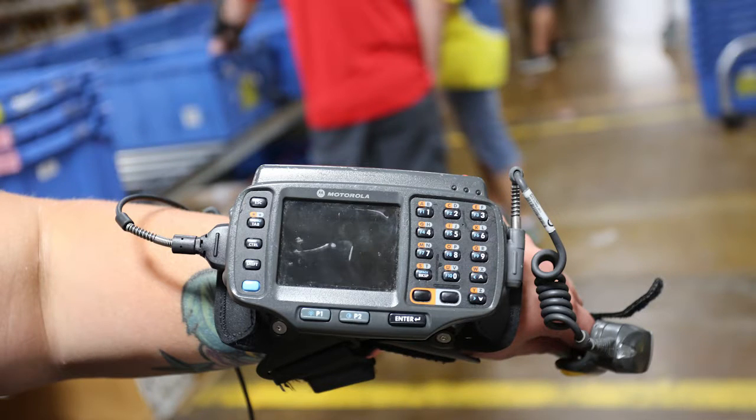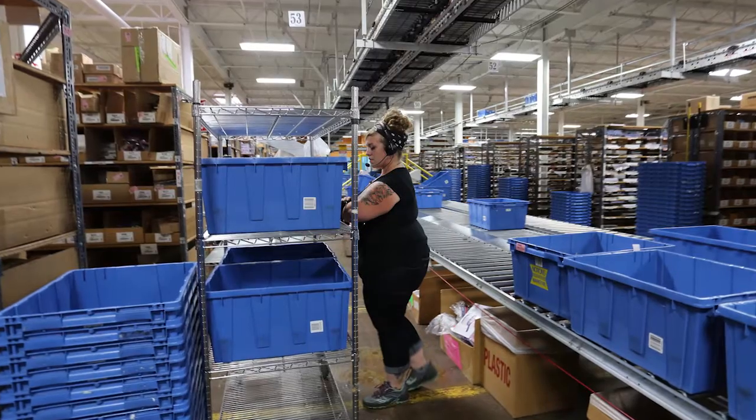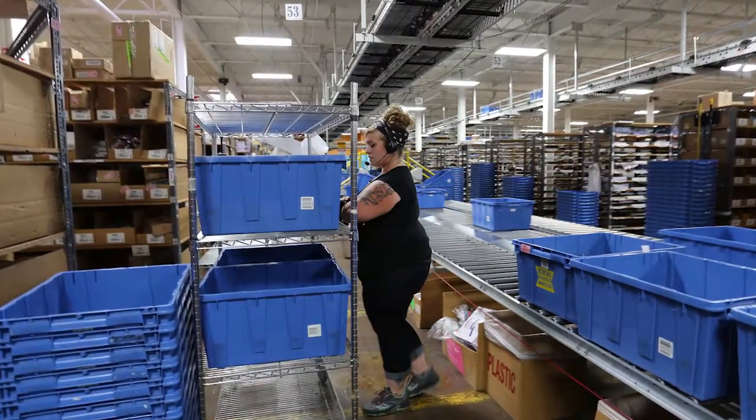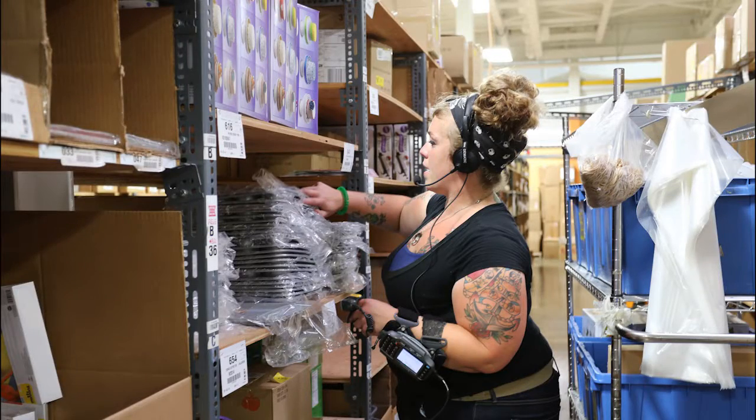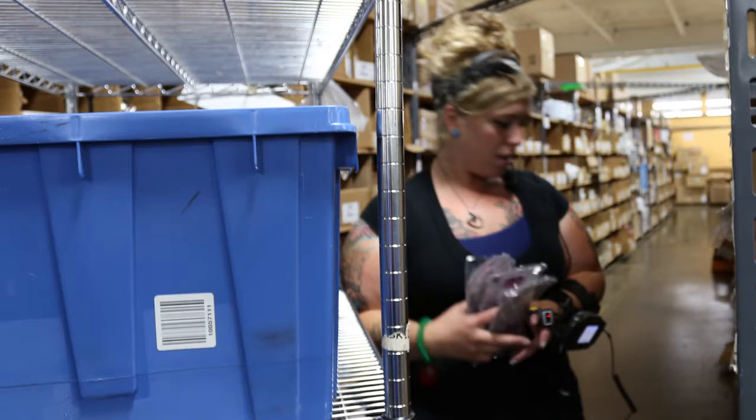The tool used is a voice pick unit with a finger scanner. The materials used include blue totes that weigh a mandatory 50 pounds or less, various products, plastic bags, and labels for totes.